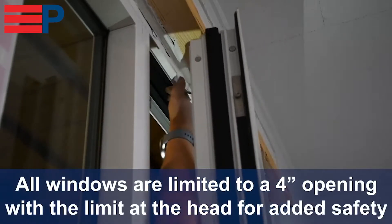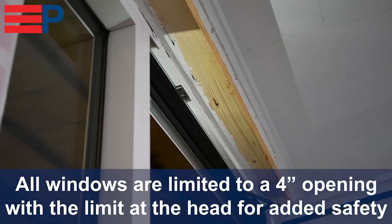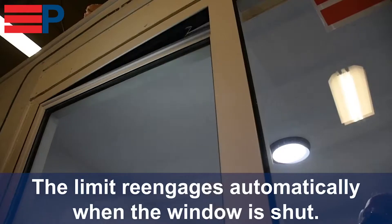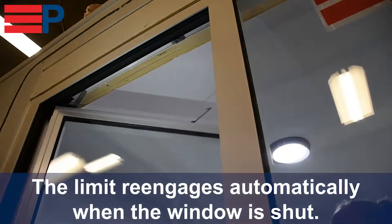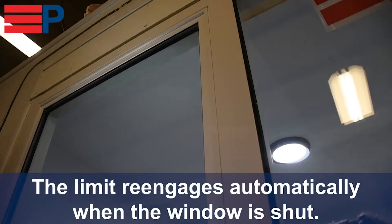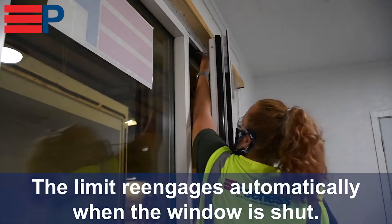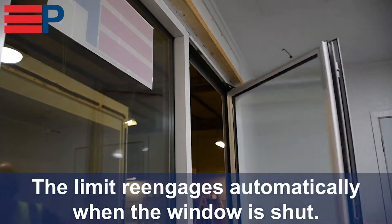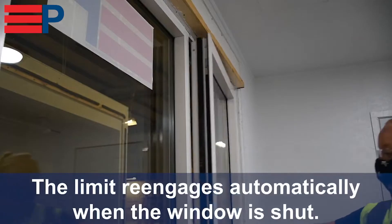If the window is open, is there a concern that an upset kid could do harm or damage to themselves or school property? There is always a concern for that, but that is where a limiting device comes in. At Peerless, we limit all of our operable windows to a 4-inch opening that is equipped with a releasable limiting device at the head of the window. We place this device at the head so that it is concealed enough for daily use but can be released in the event of an emergency.